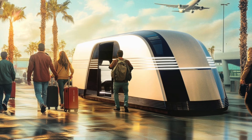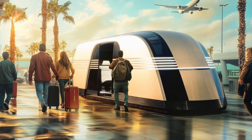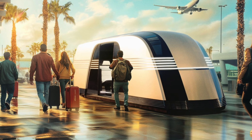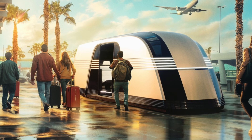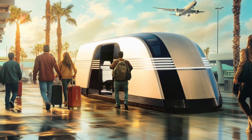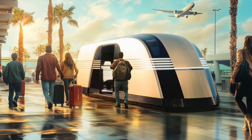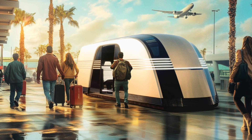Buckle up, because you sent in a ton of articles about Tesla's new Robovan. I'm pretty pumped to dig into this — a totally new vehicle, classic Elon Musk. And the design: one of these articles called it 1950s Art Deco on wheels. It's like they pulled it straight out of a retro-futuristic dream. It's certainly eye-catching.